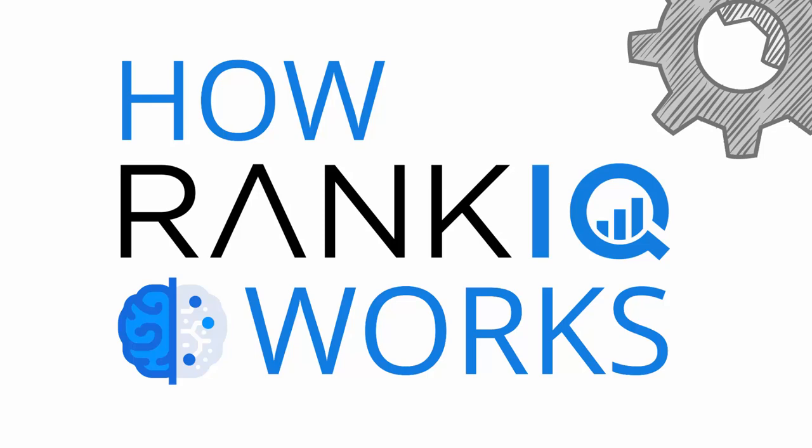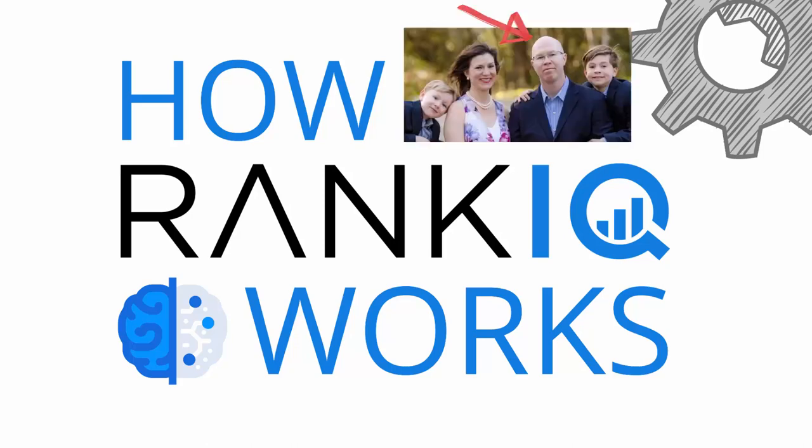In this video, I will show you how our tool will help your blog post rank on the first page of Google. My name is Brandon, and I'm the founder of RankIQ. I'm also a blogger and a content creator, just like you.